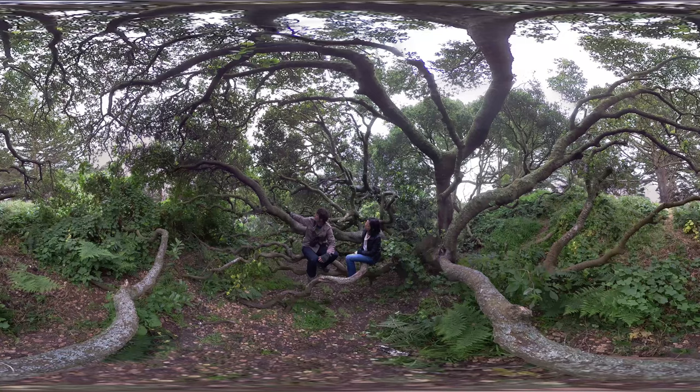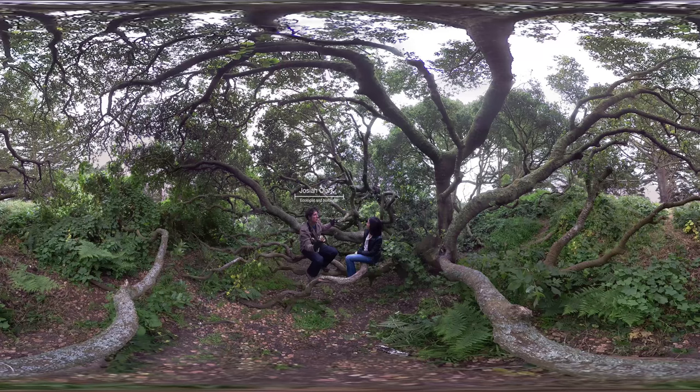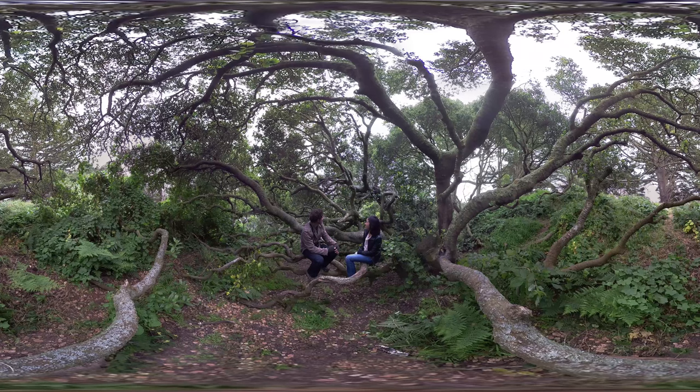We are up here on top of Strawberry Hill in a coast live oak, one of the native trees of San Francisco. We're actually around not just these native trees, but a lot of native plants. I really admire the people who want to preserve the native plants, the native animals, the species that make San Francisco unique.